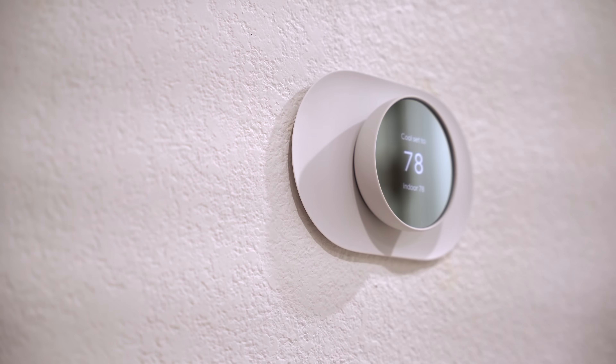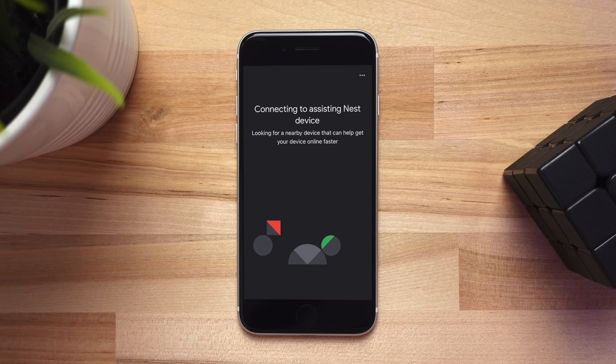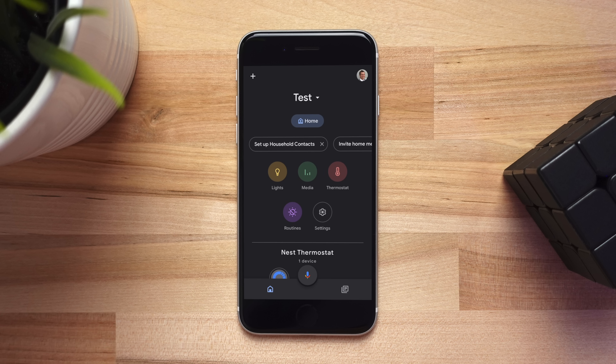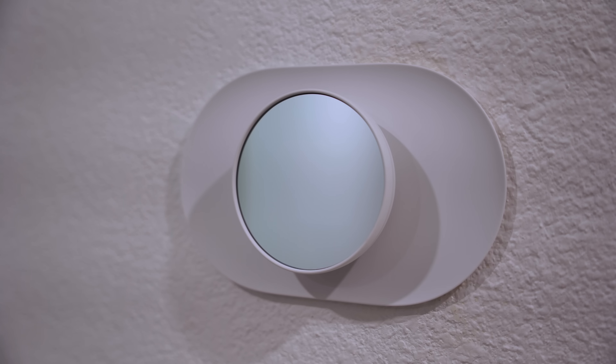When I was setting up this thermostat, I ran into a major issue. When it came time to connect it to the Wi-Fi, it was looking for other Nest devices, which it couldn't find any. After troubleshooting it a lot, I eventually had to create another home in the Google Home app, which is just completely unacceptable, and hopefully they fix it soon.